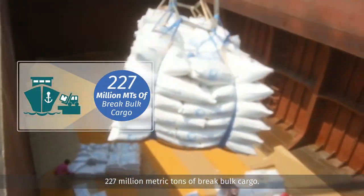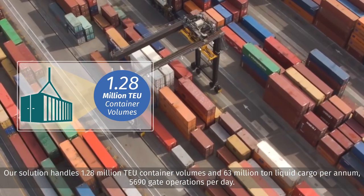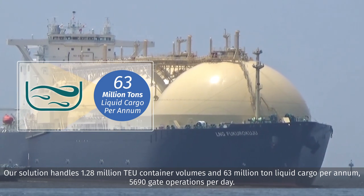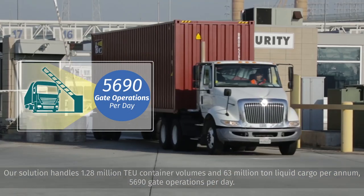227 million metric tons of break bulk cargo. Our solution handles 1.28 million TEU container volumes and 63 million tons of liquid cargo per annum. 5,690 gate operations per day.